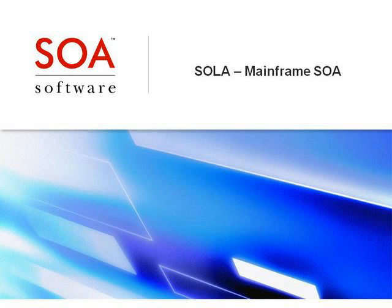In his talk today, SOLA Mainframe SOA, Jim discusses more responsive applications, faster end-to-end integration, saving valuable mainframe MIPS, and making the business better able to quickly respond to new business opportunities. And now, Jim, tell us about SOLA Mainframe SOA.